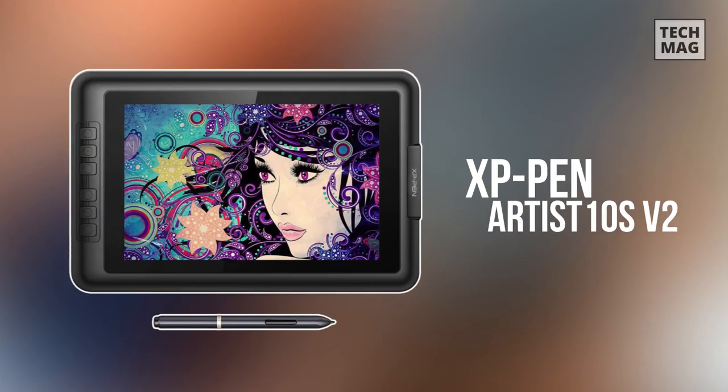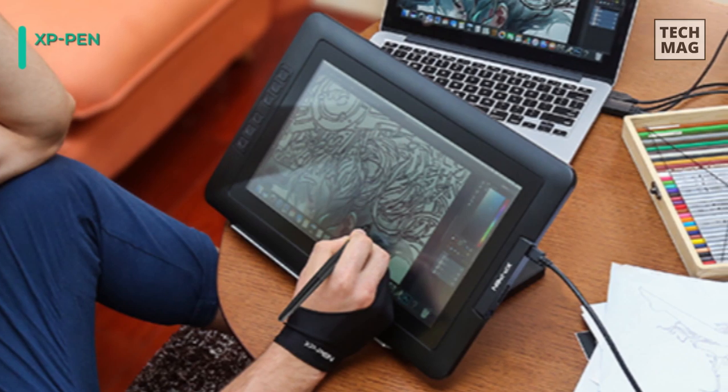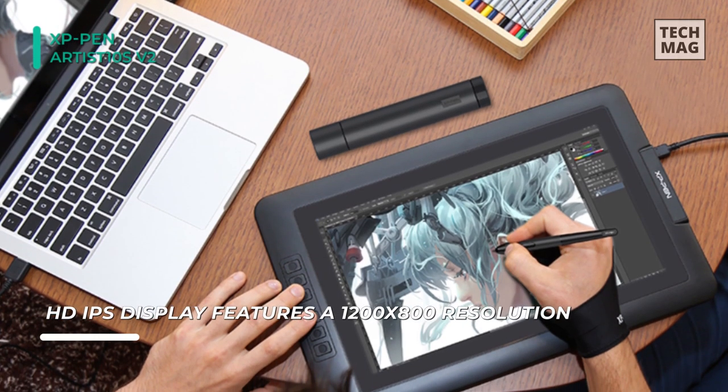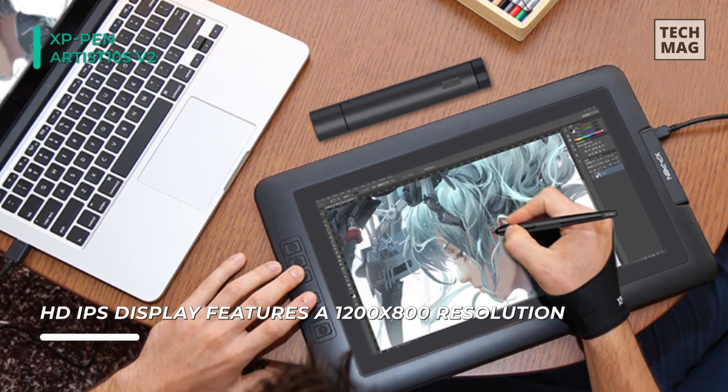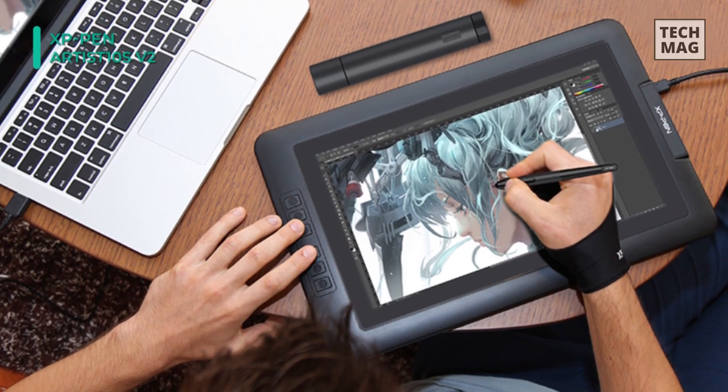Let's begin this list with the XP-Pen Artist 10S V2 Tablet. This comes with a 10.1-inch 1280 by 800 IPS 16:10 display with a 178-degree visual angle that delivers even more lifelike colors, more excellent contrast, and sharper, more vivid images.